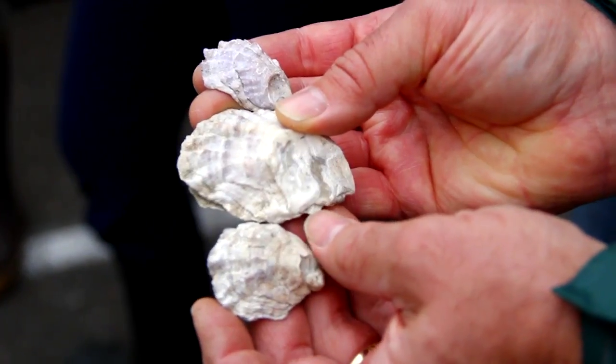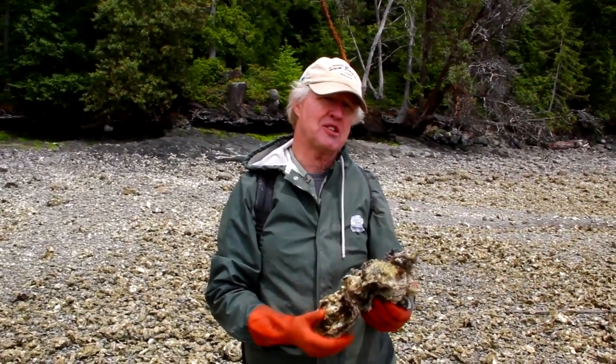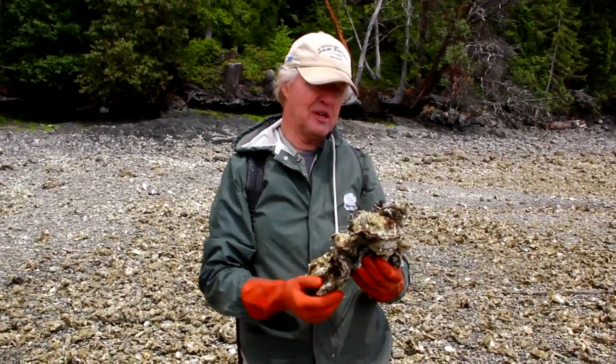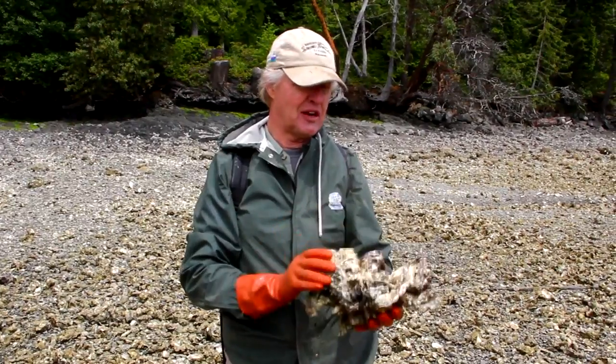I'm not sure — the middle one is the biggest one, he's the biggest Olympia. I'm Mike Porter, Jefferson's MRC, here to learn how to identify Olympia oysters so I can use my talents to go out and find other ones.